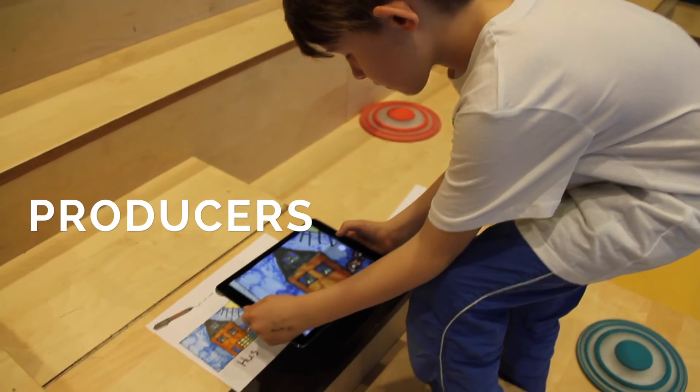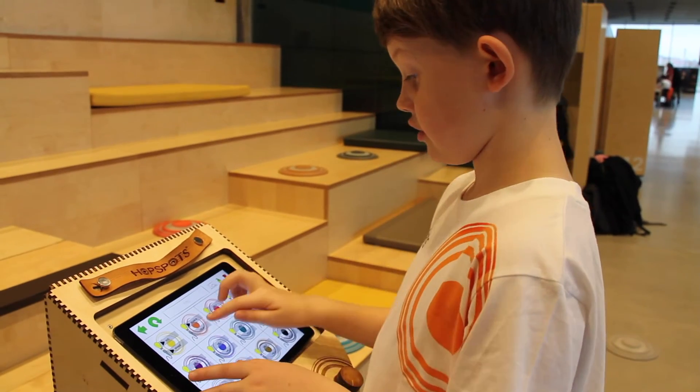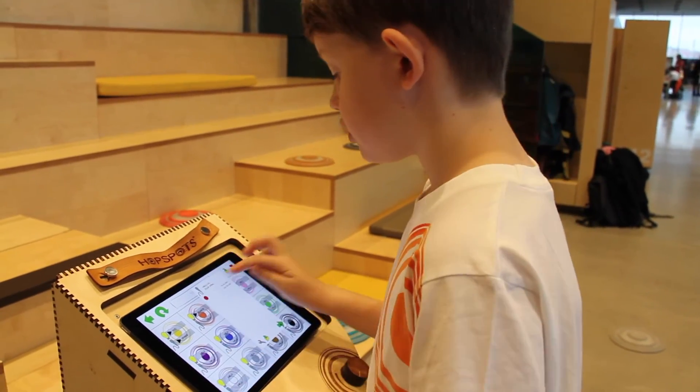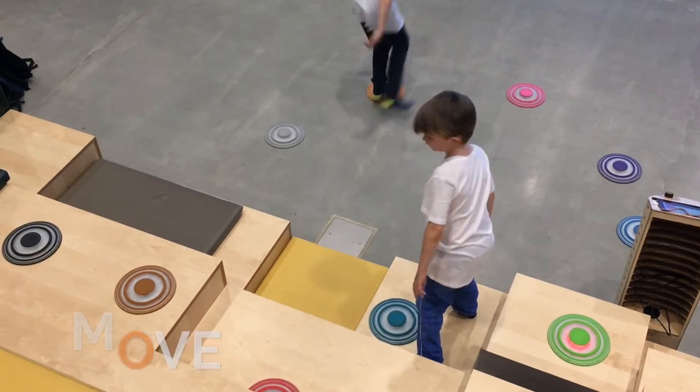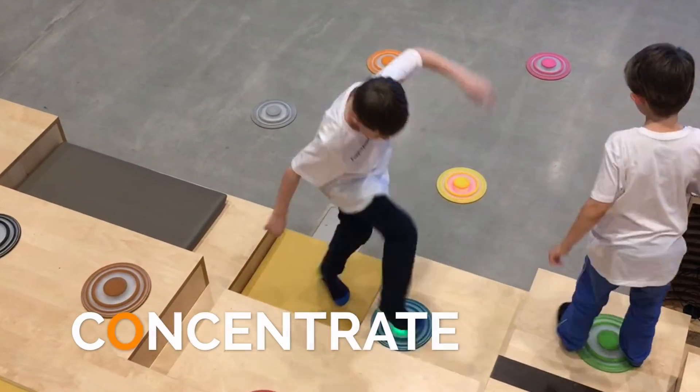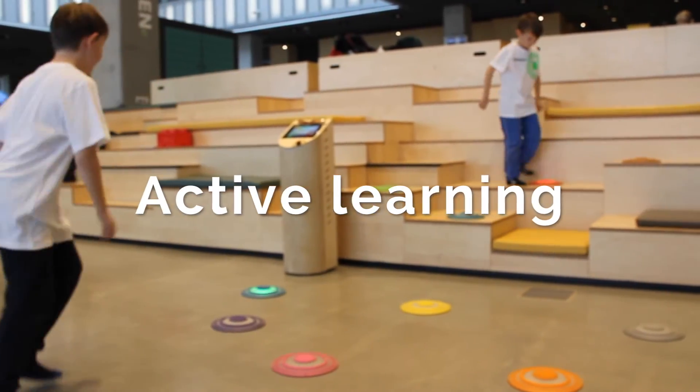Students become producers of their own learning content — they don't just sit and work alone. HubSpots empowers students to move, to collaborate, and to concentrate while learning and playing at the same time. With HubSpots, teachers create active learning environments.